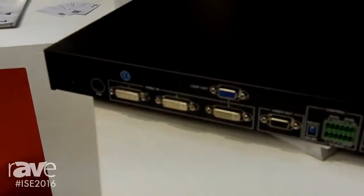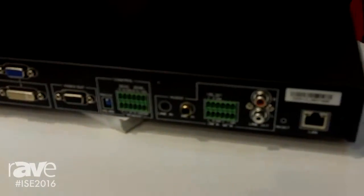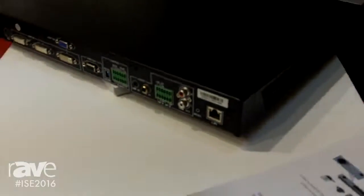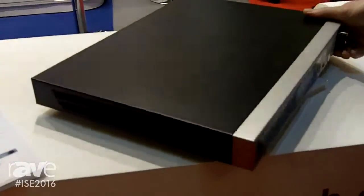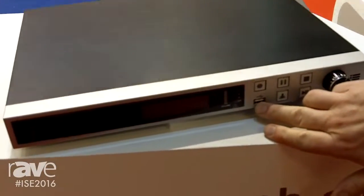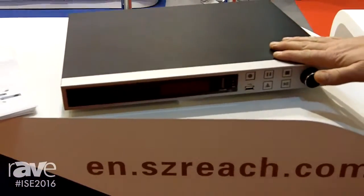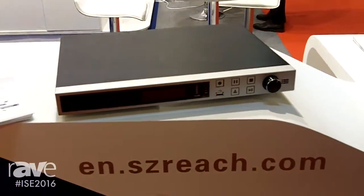It has two camera inputs, an input for a PowerPoint presentation, audio feeds, RS232 controllable etc. And it will record quite simply to the terabyte drive inside it or to the USB stick simultaneously. You can also at the same time stream out to your streaming services or maybe your YouTube channel.